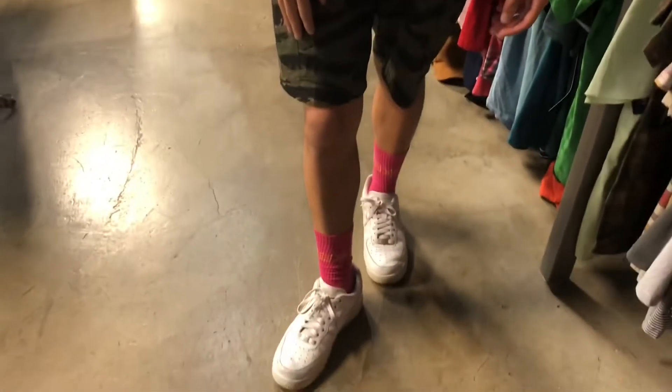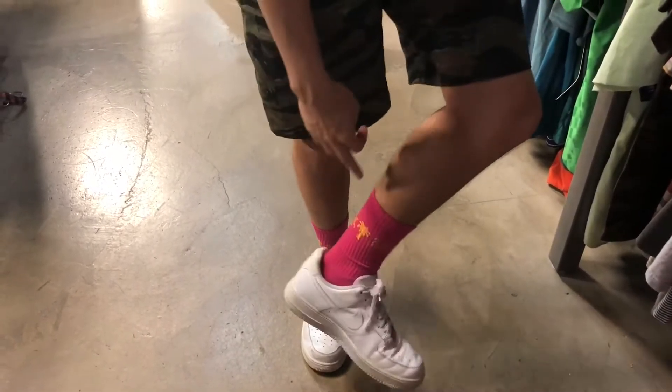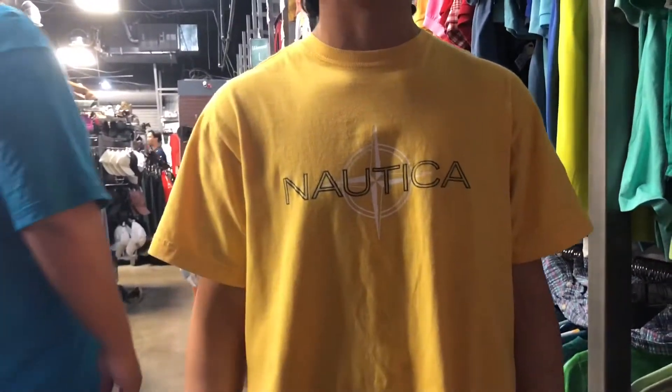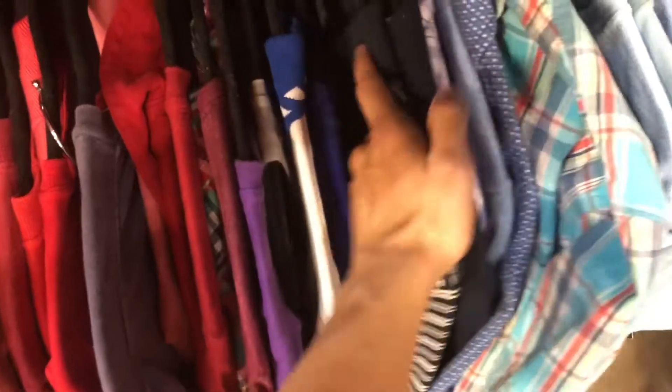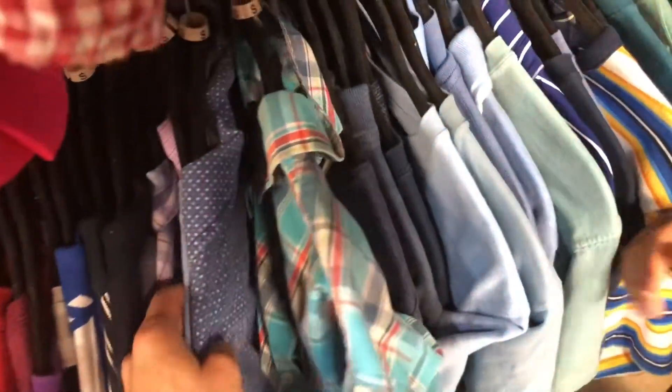I'm going to show you guys what I came wearing to the thrift store. Shout out to my cameraman Julian and my little cousin. Running down the outfit from the bottom: we got the Air Force Ones and the Who Is Jacob socks — I wore them so the yellow could complement the Nautica tee — and I'm also wearing some tiger stripe camo shorts.